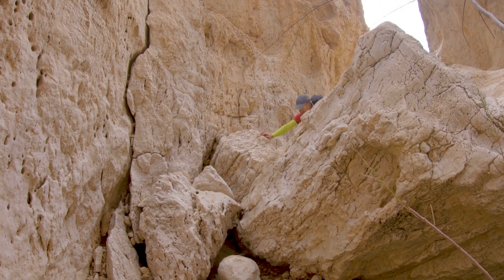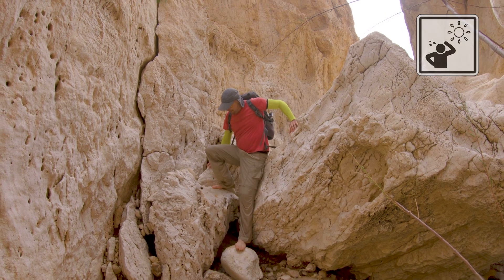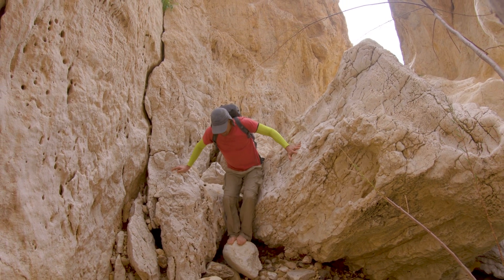Avoid doing this hike in the summer when the temperatures are high. In the winter, make sure to check the weather forecast for flash flood warnings in the area.